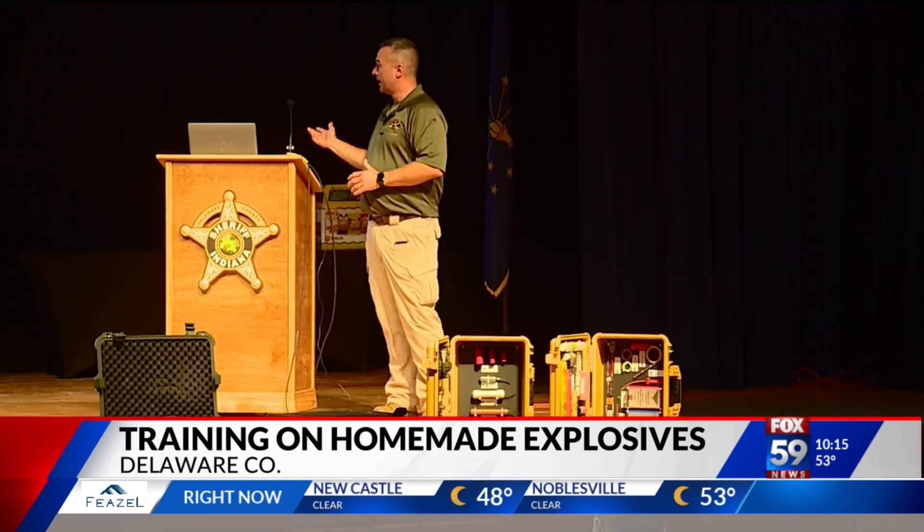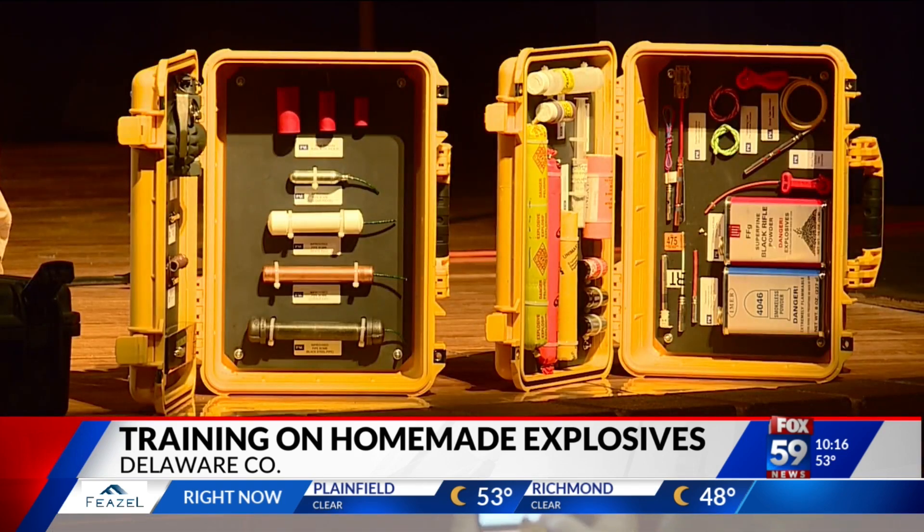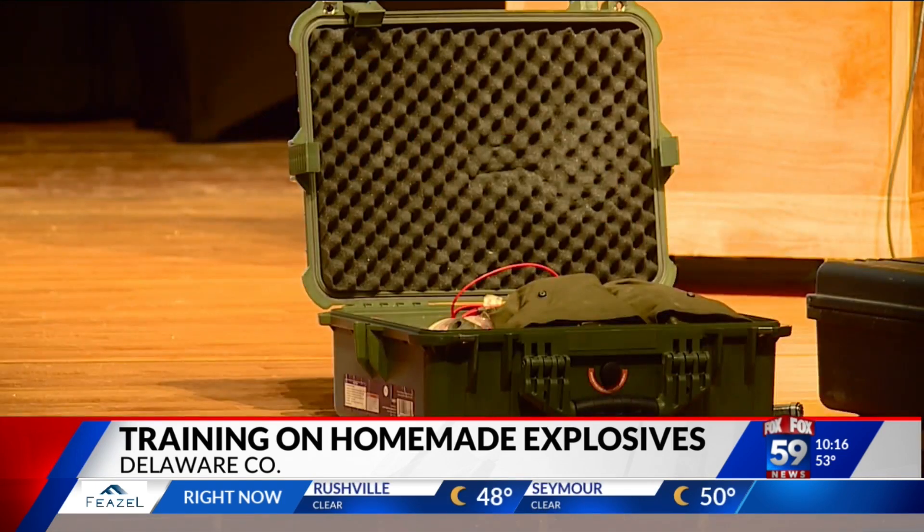More than likely, a high percentage of the time, first responders are not going to be the first on scene. The training takes place over two days with two four-hour sessions each day. The first part includes education on identifying homemade explosives and knowing the effects, as well as recognizing components of an IED and collecting evidence.